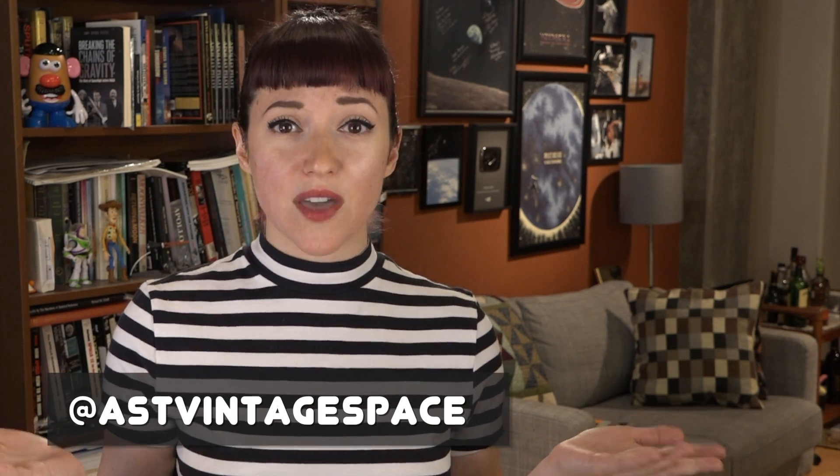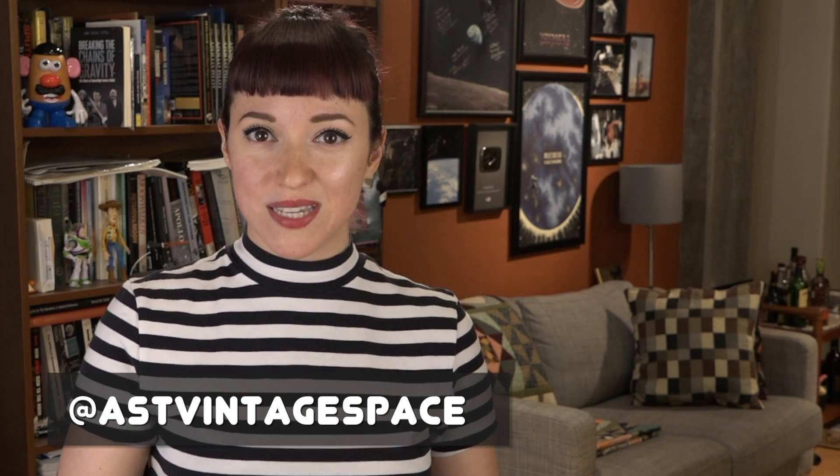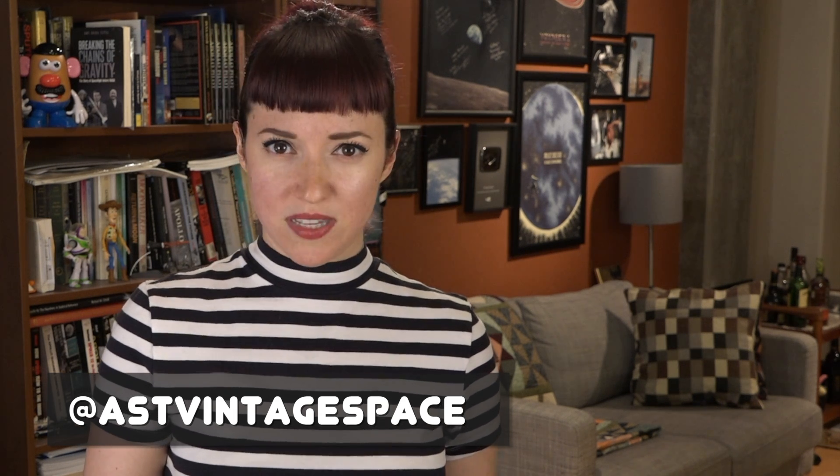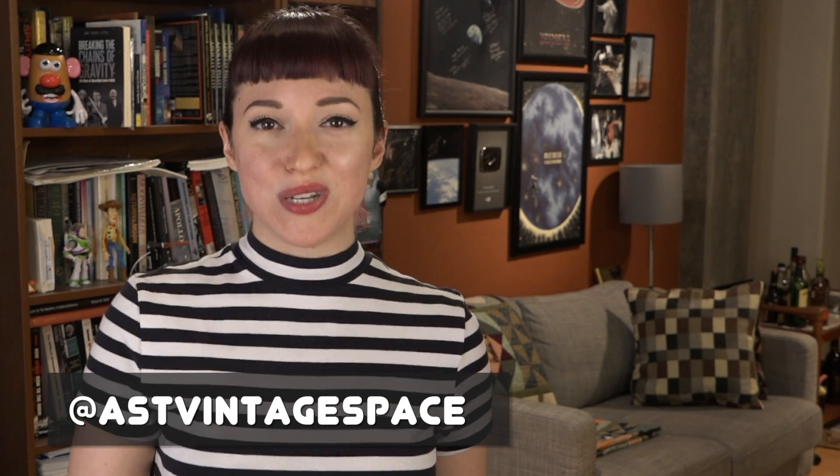Let me know all your thoughts in the comments below, and also any other questions, comments, and things you'd like to see covered in future episodes. Be sure to follow me on Twitter and Instagram for daily vintage space content, and new videos go up right here every single week, so be sure to subscribe so you never miss an episode.